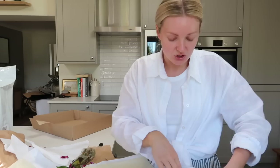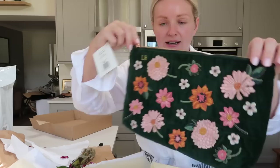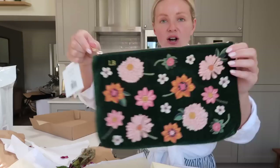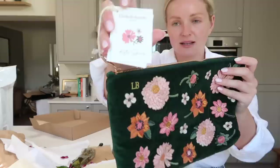They have these gorgeous — this is what they're well known for — these stunning hand-embroidered makeup bags. You can have them personalised. Oh my god, it's got my initials on as well! These make like the most beautiful gift. It's like a dark green velvet with these gorgeous flowers on, and this is their collaboration with Kate Spires as well.